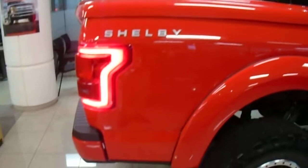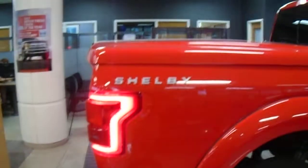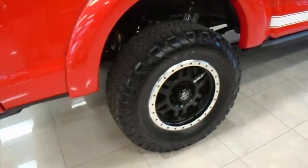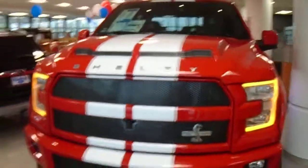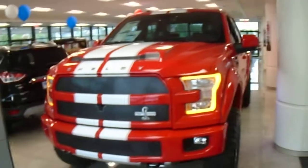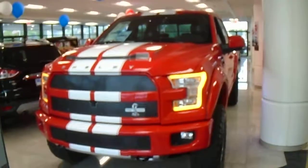You do have a bed rug inside the back of the truck. It has the Shelby wheels, and this one does have power deployable running boards. Susan, this is the 2017 F-150 — let me know when I can set your appointment to come down and take a look at this truck. Thank you.